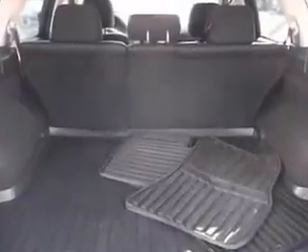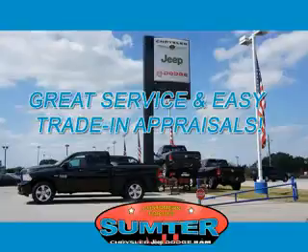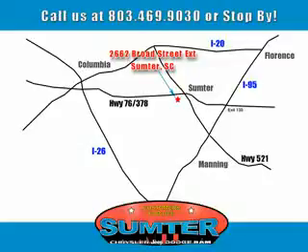See us at Sumter Chrysler Dodge today. We are just a call away. Ask about current financing incentives, trade-in quotes, or to schedule a red carpet test drive. Our dealership is easy to find off Broad Street in Sumter, and our professional sales staff can help you get in a great car for less than you think. Let us do the work for you. Just give us a call at 803-469-9030.